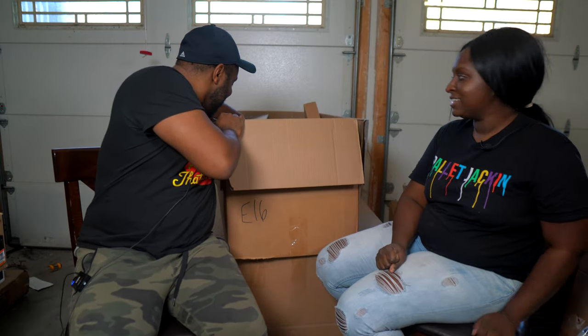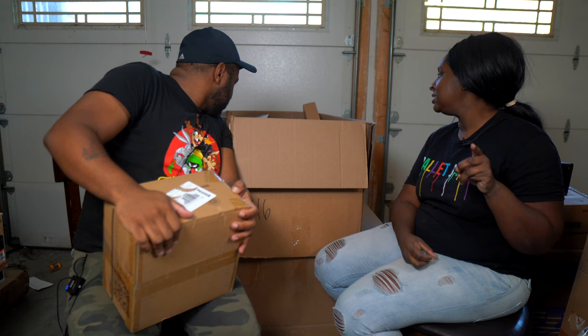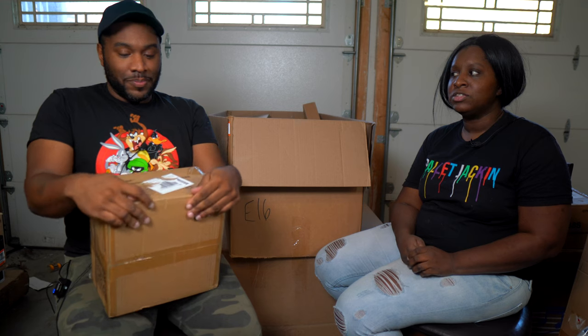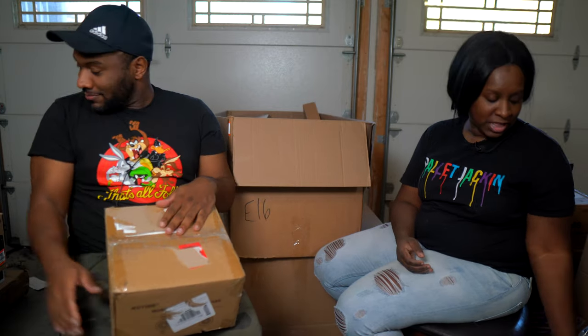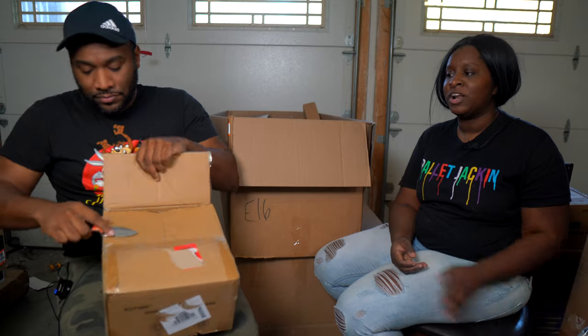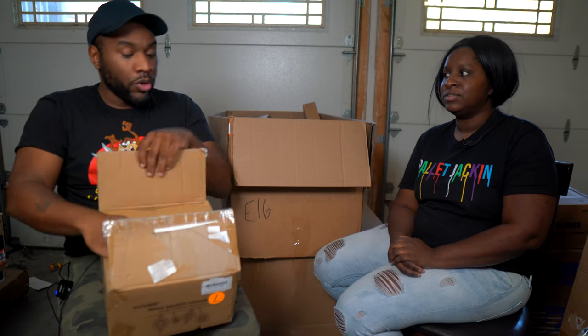That goes to show you — one of the things we always hear is 'I got a box full of junk.' But you've got to take the time to look things up. You might look at something and think it's nothing, but it could be $140. You don't know what your customers are specifically looking for, so always run the comps.